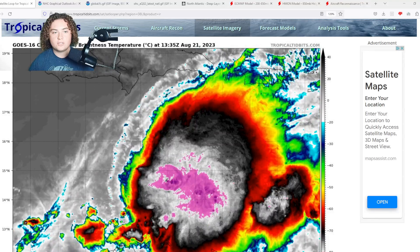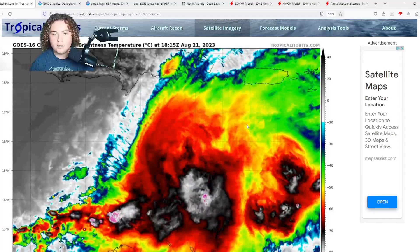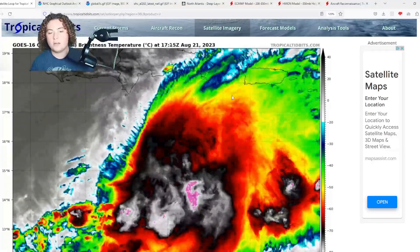What is up weather enthusiasts, I'm your host Pat's Path Predictor. Let's get right into the weather. Here's the situation we have for you ladies and gentlemen — this is mainly going to be an update on tropical storm Franklin.